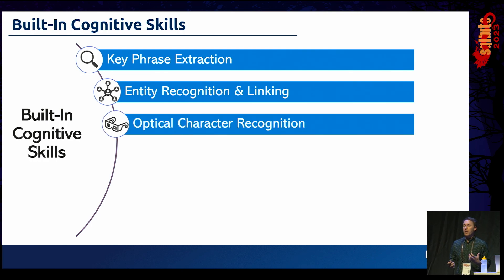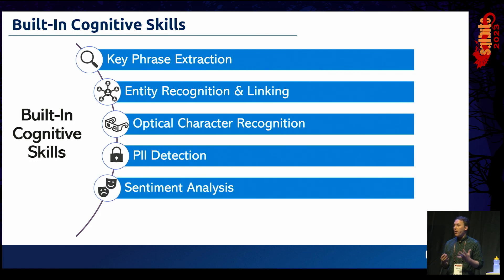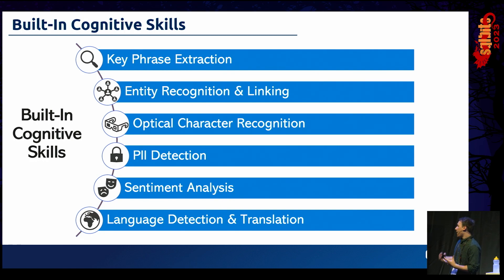Other built-in skills include optical character recognition — essential when scanned documents are represented as PDFs with images. PII detection — identifying what fields might cause PII issues to track in the index. Sentiment analysis — attaching a negative or positive sentiment to content. And language detection and translation — taking content from our index and translating it into other languages. All of these skills are built out of the box and ready to go just by connecting up a Cognitive Services resource.